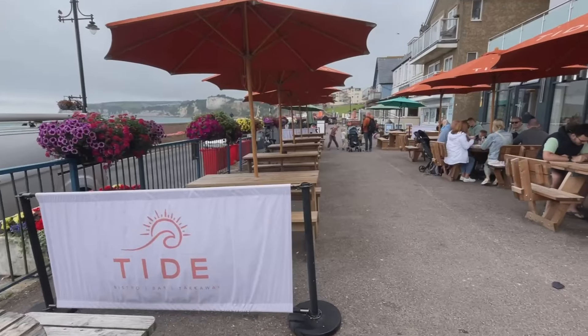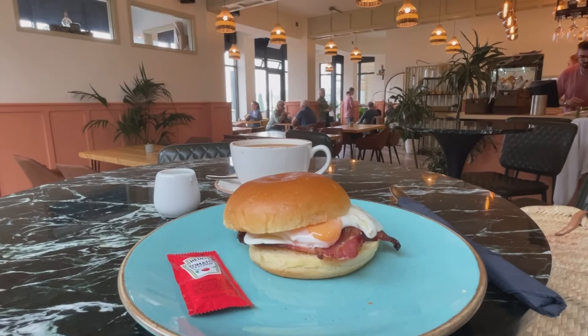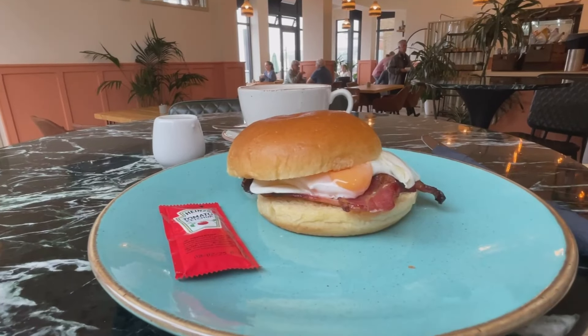Because it was raining when I first got here I headed straight to a coffee shop. I had a little wander around the town and discovered there were quite a few to choose from - lovely independent ones - but in the end I went to one called Tide right on the seafront. I had a lovely bacon and egg bap in there, it was very delicious, and a good strong americano which was exactly what I needed this morning.